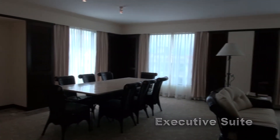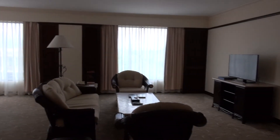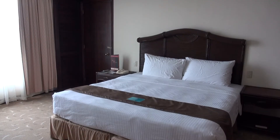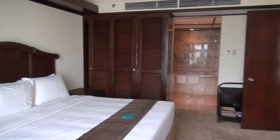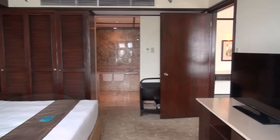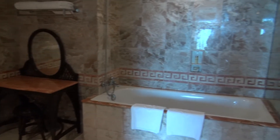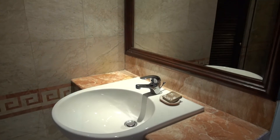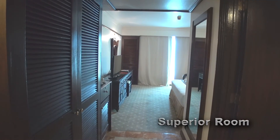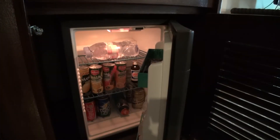The executive suite has a large room, good for having meetings in, with a separate bedroom and a large bathroom area. All rooms come with a safe, minibar, and free Wi-Fi access.